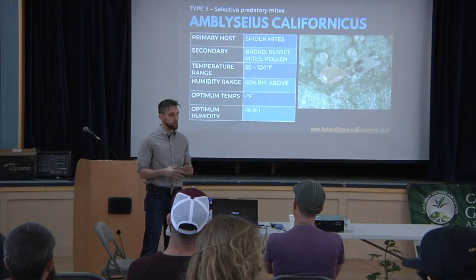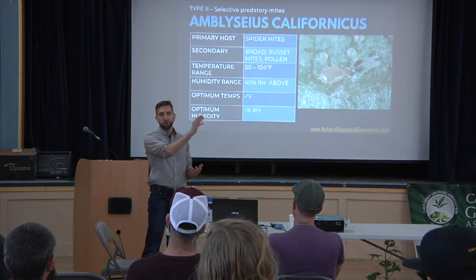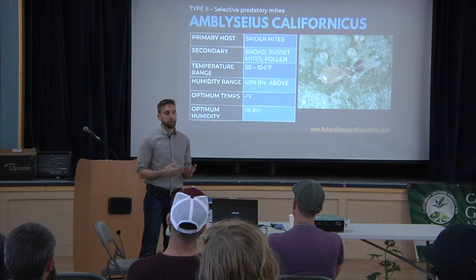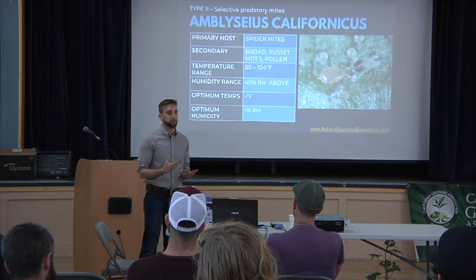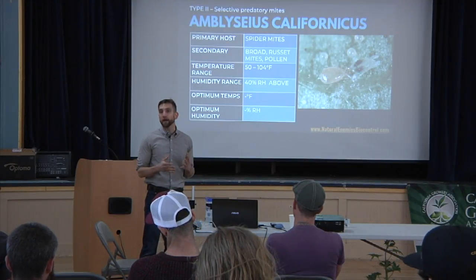The answer is yes. It's a great question for multiple reasons. When we look at averages for temperature, we're looking at the average. It may be 100 degrees out that day, but if the average is 89, 80 degrees, that's what we're looking at.